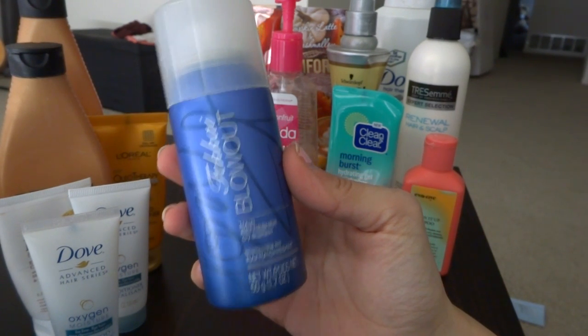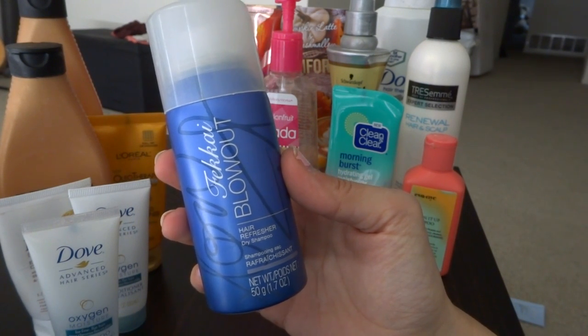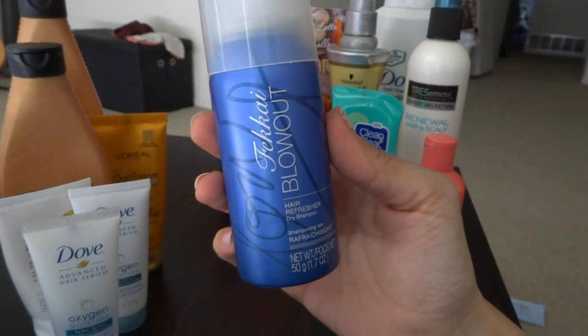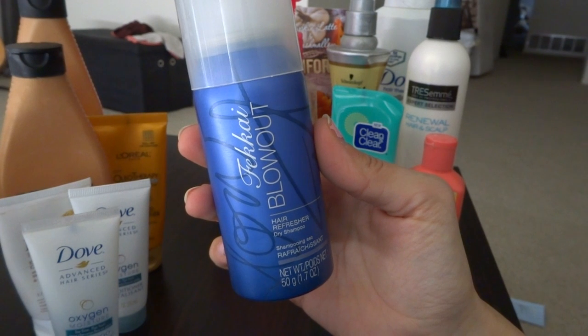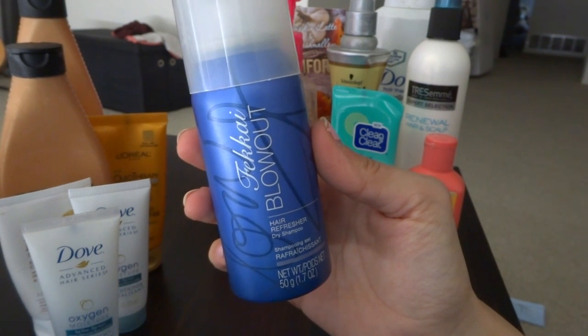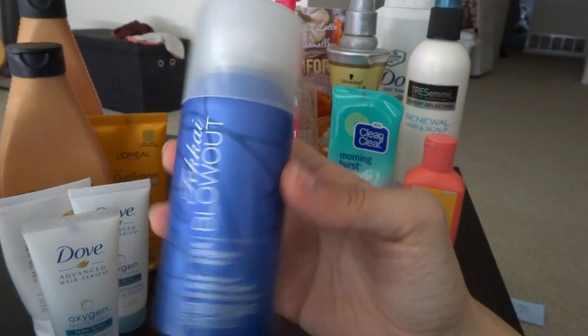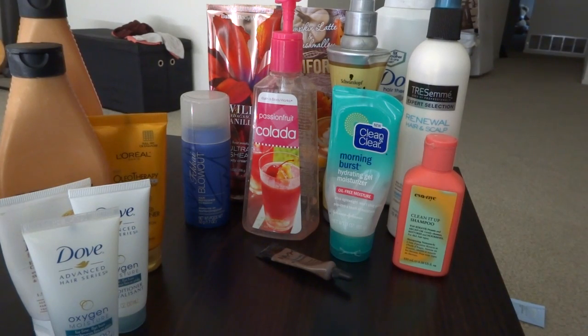The next thing is the Fakai Blowout Hair Refresher Dry Shampoo. This was amazing — I think I got this in a Boxycharm, and I love Boxycharm, I will never stop subscribing to it. This stuff was so nice; it took me about a week and a half to go through it. I do enjoy dry shampoo, especially when my hair is straight — I can go about four days without washing it thanks to dry shampoo.